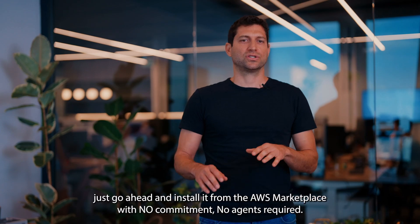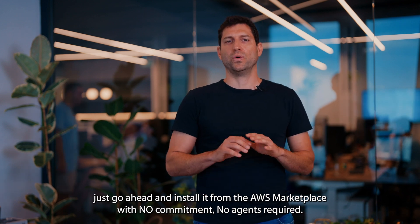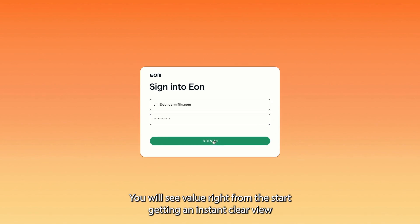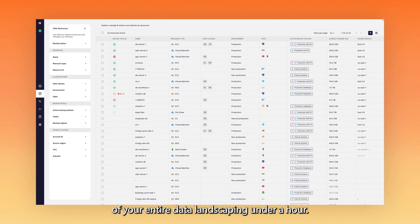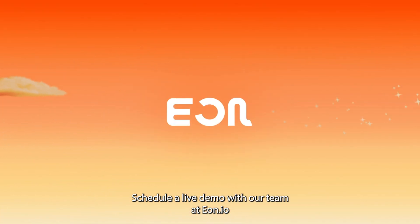Ready to experience EON? Just go ahead and install it from the AWS Marketplace with no commitment, no agents required. You'll see value right from the start, getting an instant, clear view of your entire data landscape in under an hour. Want to learn more? Schedule a live demo with our team at EON.io.